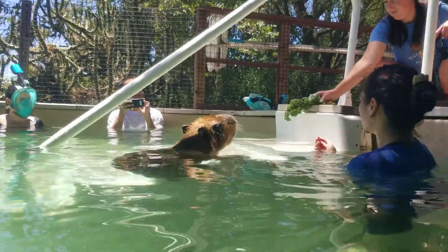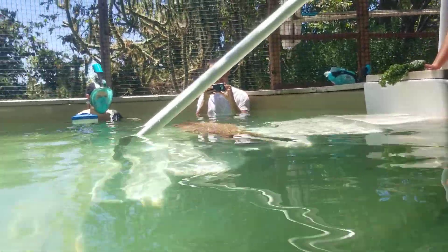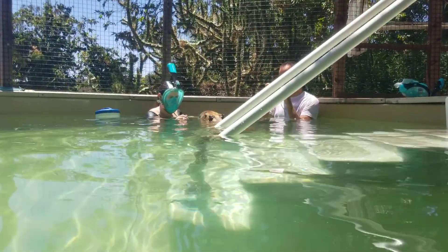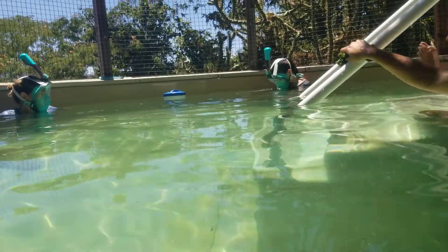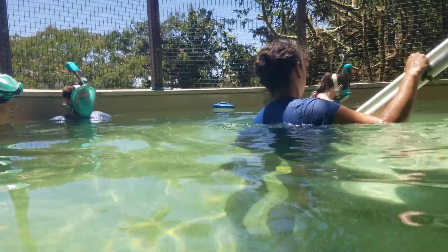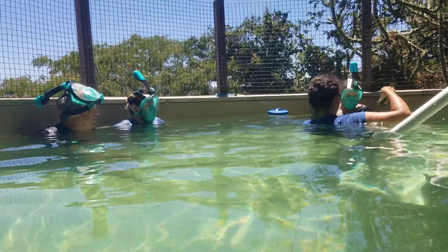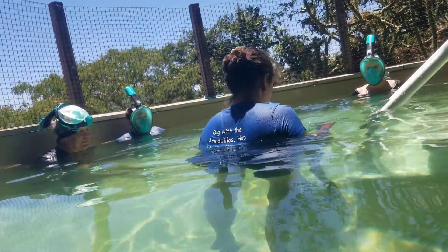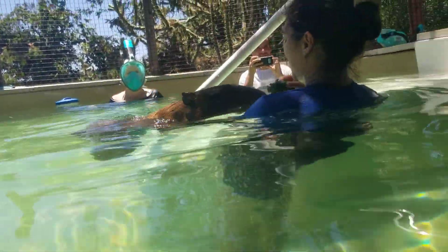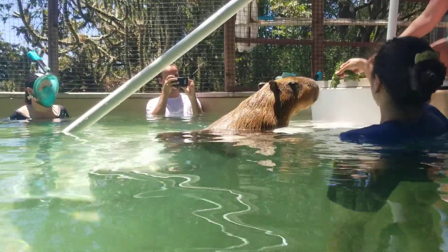The t-shirts taste so much better than kale — he knows he's going to get kale no matter how long he stays in, so he eats her shirt instead. Unlike the otters, he will go to the bathroom in the water, so we try to make sure we're not swimming in that. We have a net to scoop it up, and then we have to backwash the pool a couple of times.